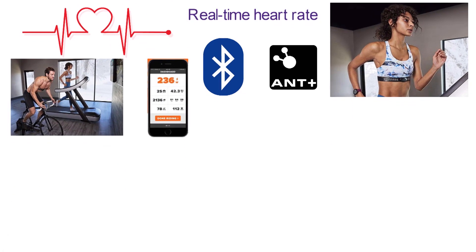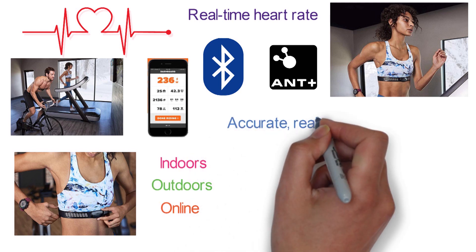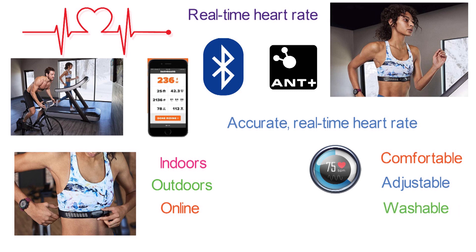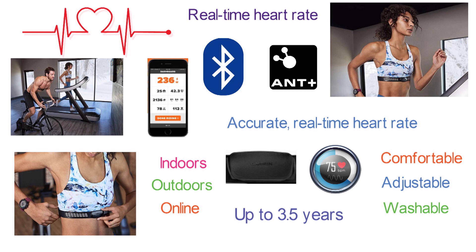With this monitor strap, you will have more options when training indoors, outdoors, or even online. It ensures that you always get the accurate, real-time heart rate you need to take your performance to the next level. The soft strap is comfortable, adjustable, and washable upon removal of the heart rate module. The battery lasts for up to 3.5 years.